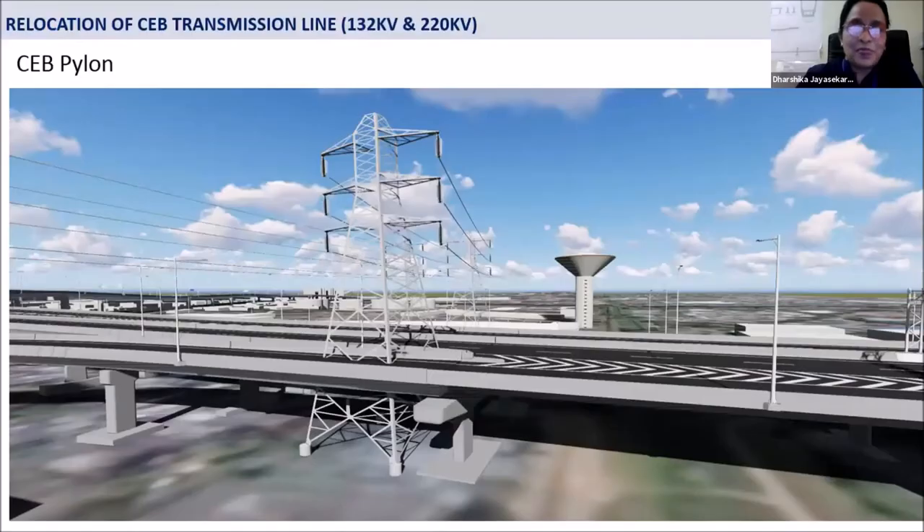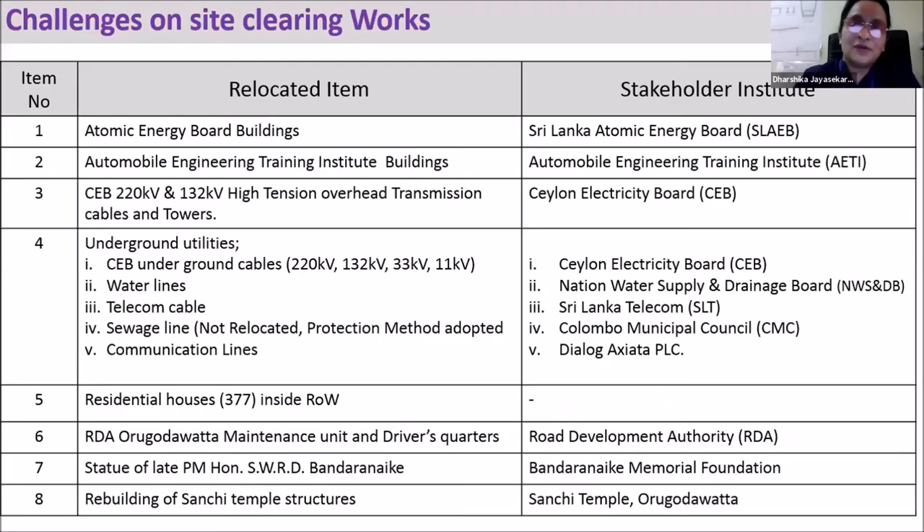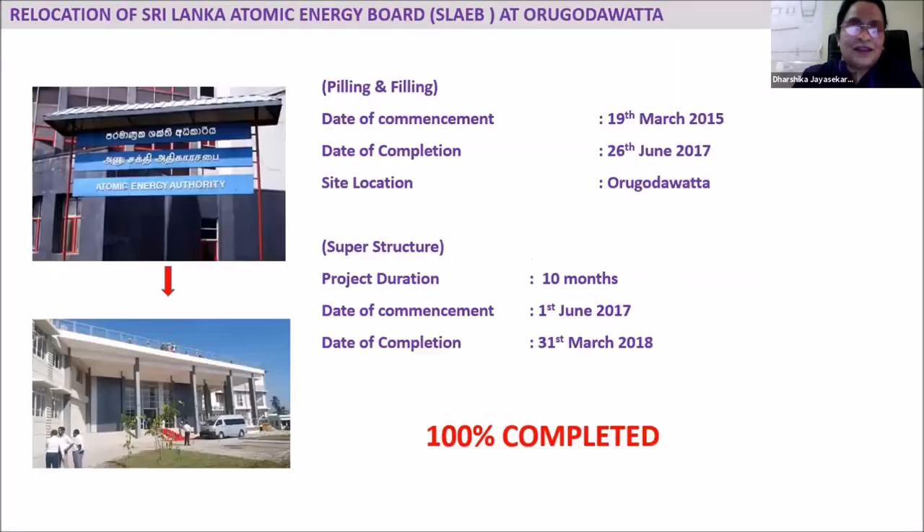We have done the resettlement at the Wellampitiya area. In addition, a 132 kV line and a 220 kV line had to be relocated underground; otherwise they would obstruct our main construction. We had to complete these sections and hand over the site prior to commencing construction. There were so many utility buildings to relocate. The stakeholders we had to coordinate with during this construction included the Atomic Energy Board, Automobile Engineering Training Institute, Sri Lanka Electricity Board, and all utility agencies.